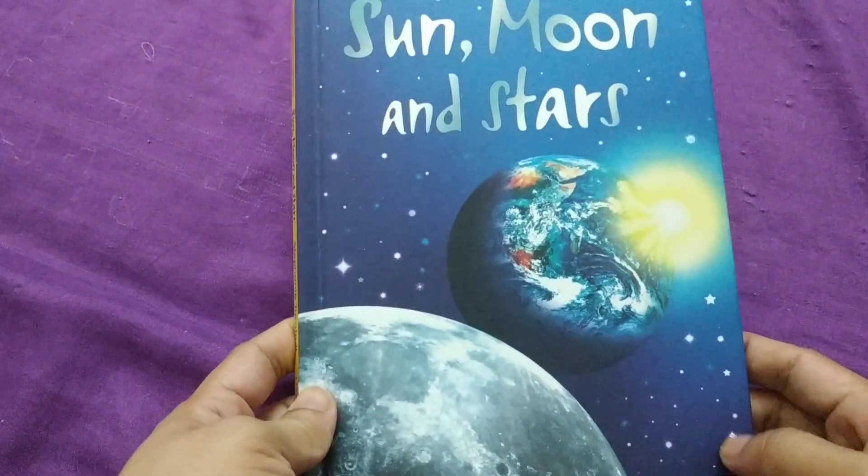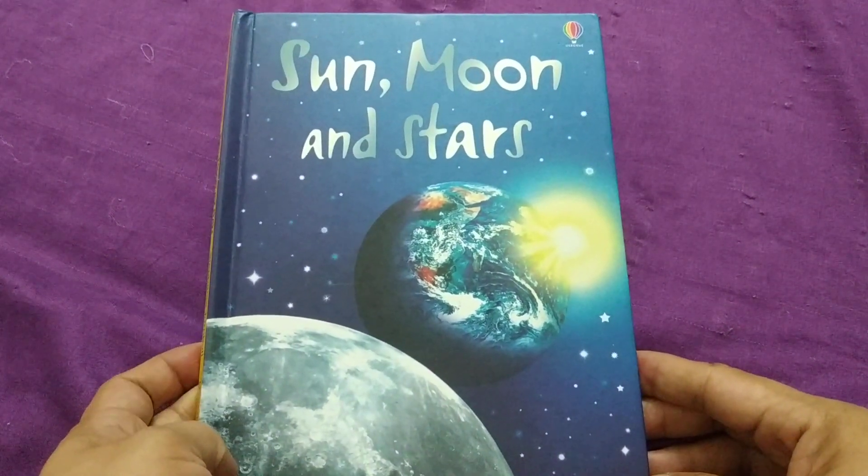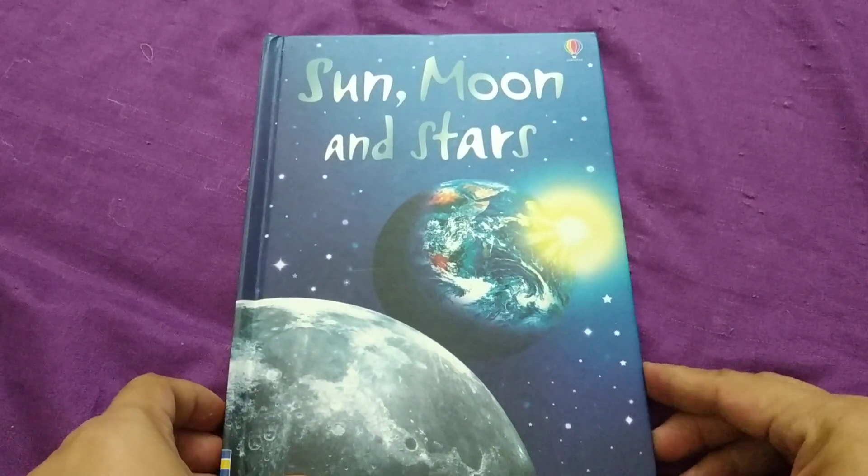Those are the things that we can learn about Sun, Moon, and Stars. See you on our next video, guys.